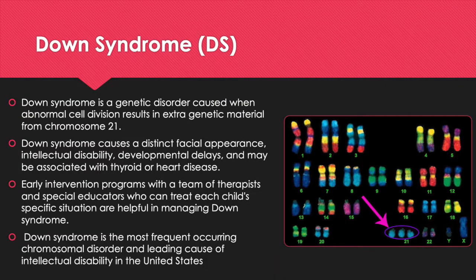So what is Down Syndrome? Down Syndrome is a genetic disorder that occurs when an individual has a full or partial extra copy of chromosome 21. Down Syndrome causes a distinct facial appearance, intellectual disability, developmental delays, and may be associated with thyroid or heart disease. Early intervention programs with a team of therapists and special educators who can treat each child's specific situation are helpful in managing Down Syndrome.